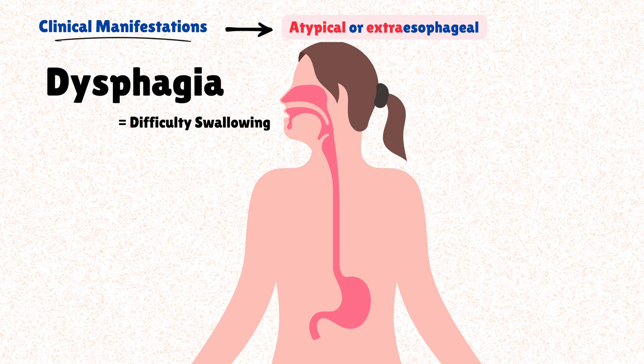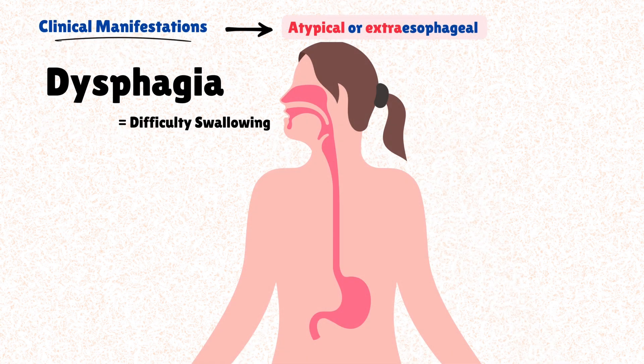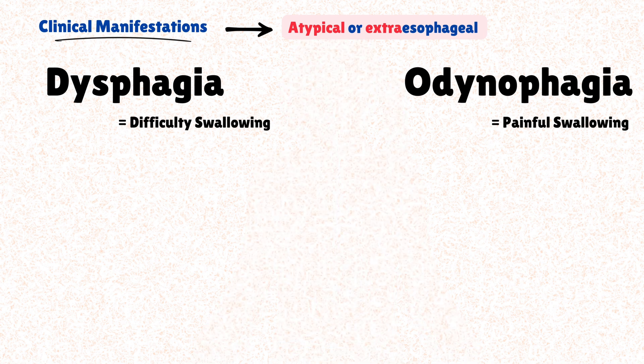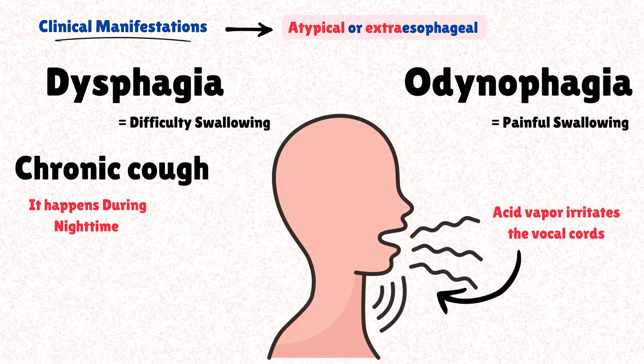The atypical or extraesophageal manifestations are symptoms developed near the esophagus, still caused by reflux. One such symptom is dysphagia, or difficulty swallowing. Dysphagia occurs when a complication of acid reflux called esophageal stricture narrows the food pathway so food gets stuck in the esophagus. Dysphagia can be accompanied by odynophagia, defined as painful swallowing, which is a consequence of acid reflux inflaming the inferior part of the pharynx. Other times the patient may experience a persistent unexplained cough, especially during nighttime, as the acid affects the airways. If acid vapor irritates the vocal cords, this can lead to a raspy voice — particularly worse in the morning — also known as hoarseness.